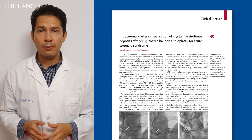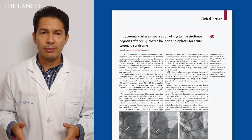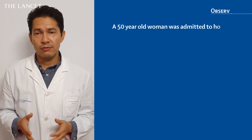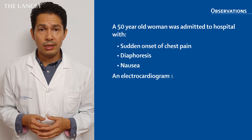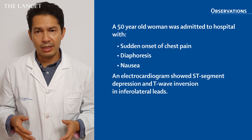In this report, I would like to share with you the clinical case of a 50-year-old woman with multiple cardiovascular risk factors who was admitted to the coronary unit in the setting of an NSTEMI. She presented with chest pain, diaphoresis, and nausea.